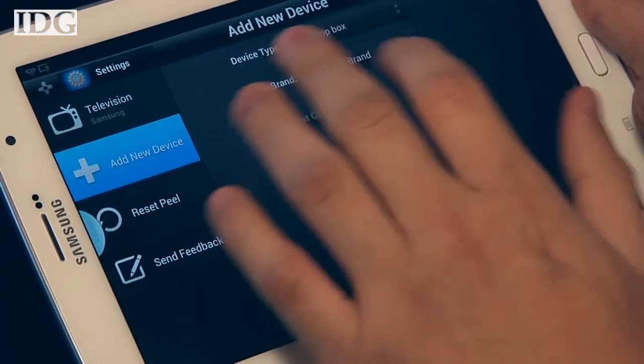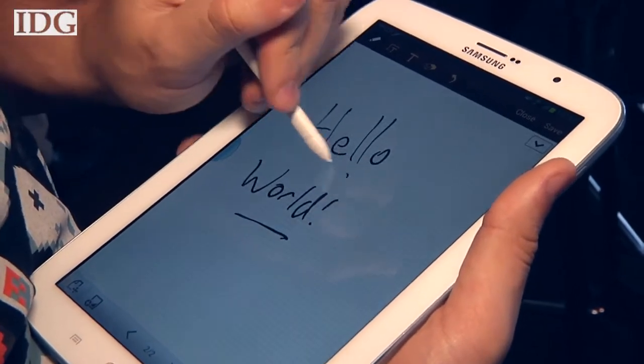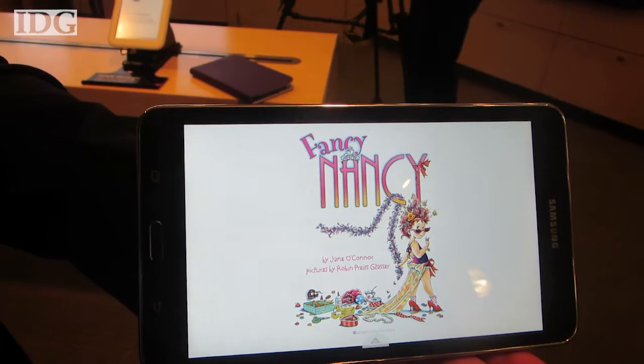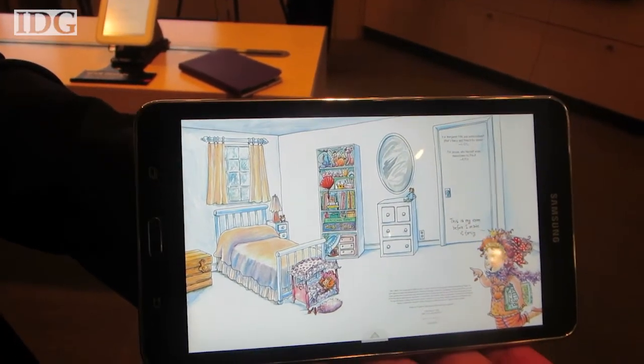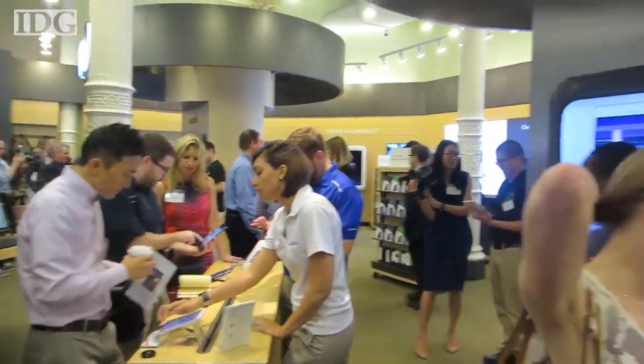After shutting down its VideoHub service, which sold movies and TV shows, the company is now relying on Google Play's video and ebook stores. Samsung has said that partnerships are the way to go to sell ebooks and other multimedia content. With reporting by Agam Shah in New York, I'm Melissa Aparicio, IDG News Service.